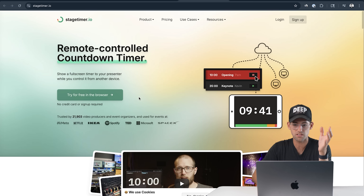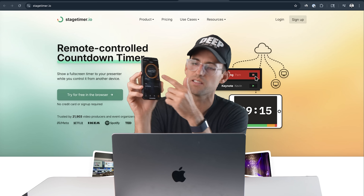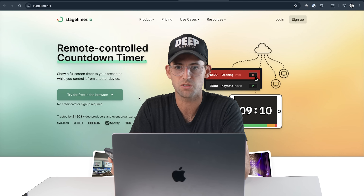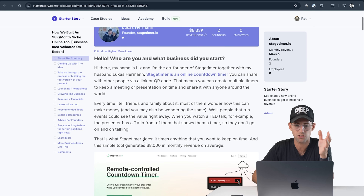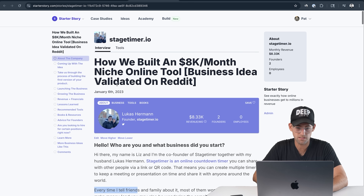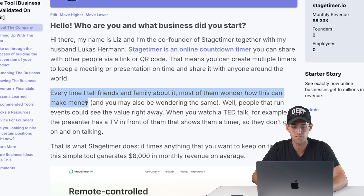I don't understand right now how this thing can make $25,000 a month. I have my iPhone right here and I just did the same thing this app does — here's a 45 minute timer I set. So why does this app make money when you can just do it on any phone or probably with some free app? Let's dig into that by checking out the actual case study.